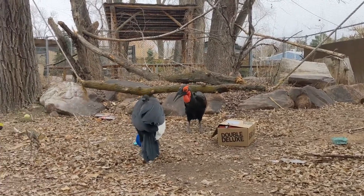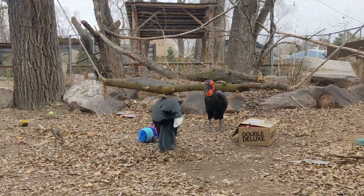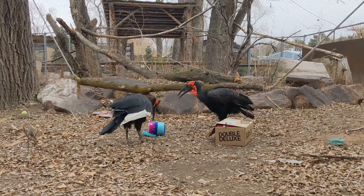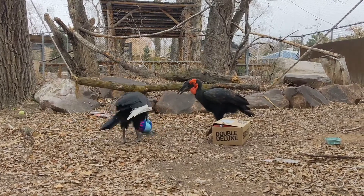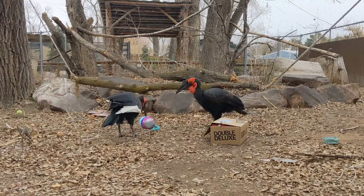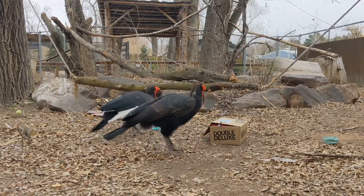The first thing we're getting out is from the Home Alone movie-themed portion of the box. This is Kevin's Paint Can. It is a plush item that has another surprise item inside. It's got a bungee on the paint can for a handle, and it's got a squeaker inside. They're having a good time hitting that so far.